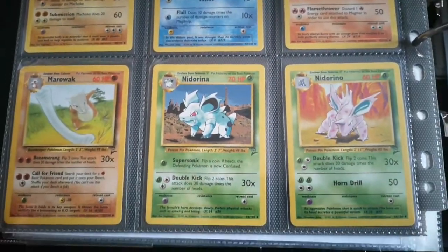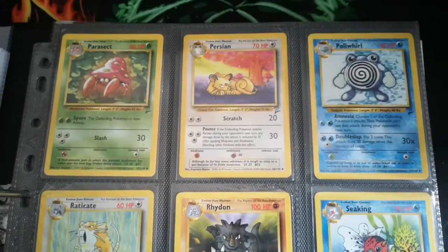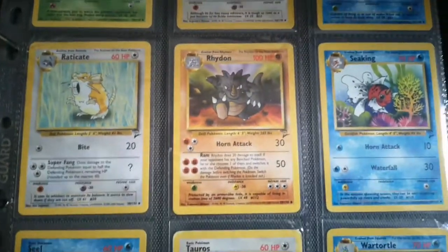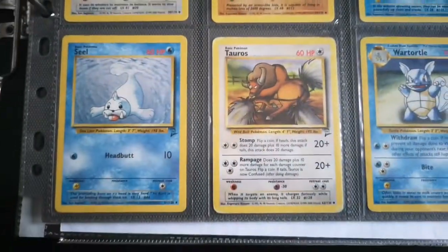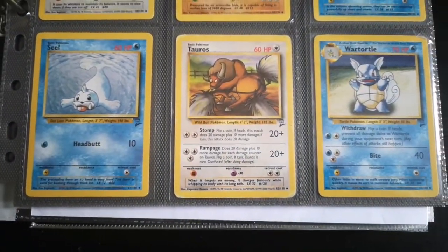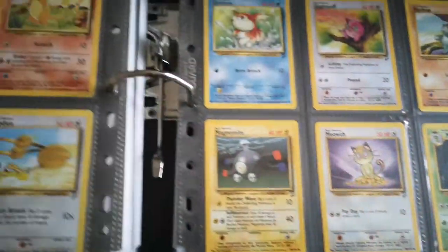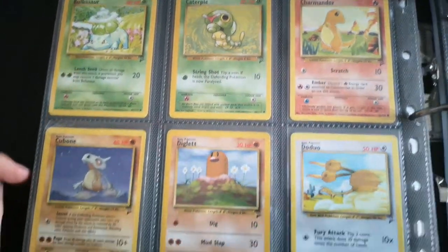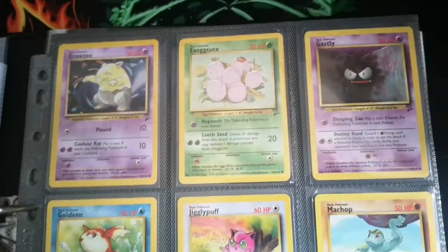Base Set 2, as a kid, I used to hate — I actually thought it was just a fake set. It didn't beat the originals, and I didn't collect it. If I ever got a Base Set 2 card I used to chuck them away, trade them, get rid of them as fast as I could. But now that I'm a collector and I'm older, I've got to have it. Strange how things change.